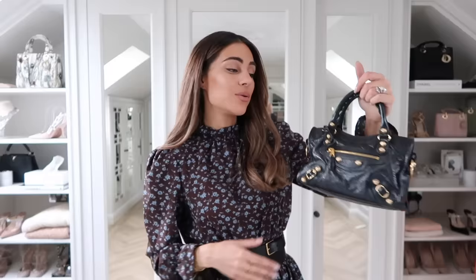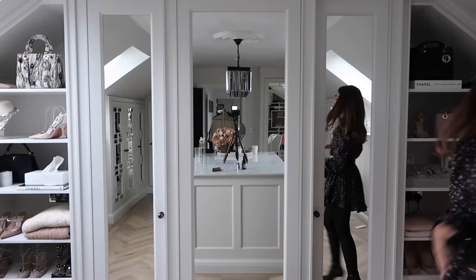Next up is a secondhand purchase — the Balenciaga Moto City bag. I don't think I could ever sell this; it was such a find. I think I got it for around £500 from a stylist who was selling it. This is one of those styles that keeps coming back around — with the black and gold it's such a timeless look. It was a real moment in my career when I started researching bags and finding them at a better price. She had the receipt so it was all authenticated.